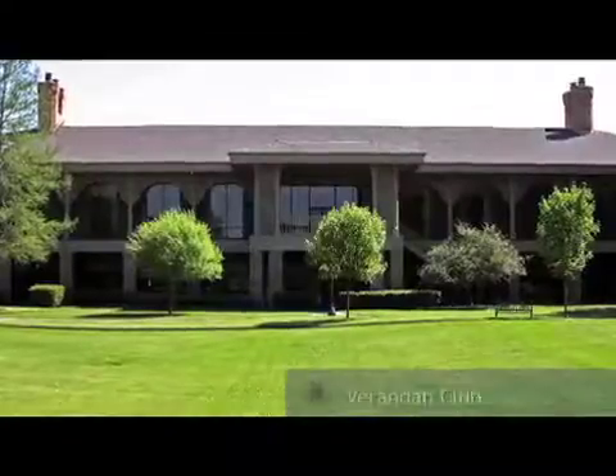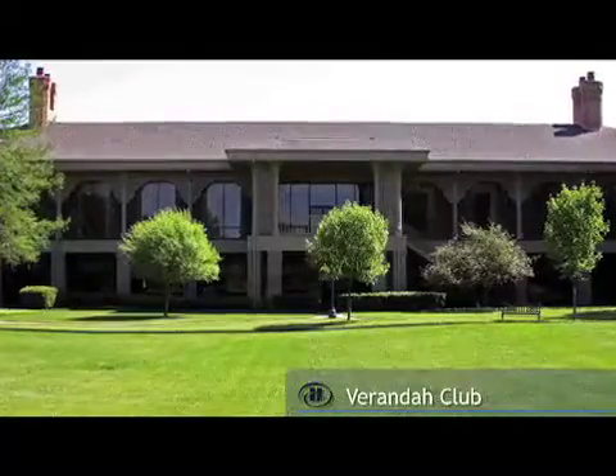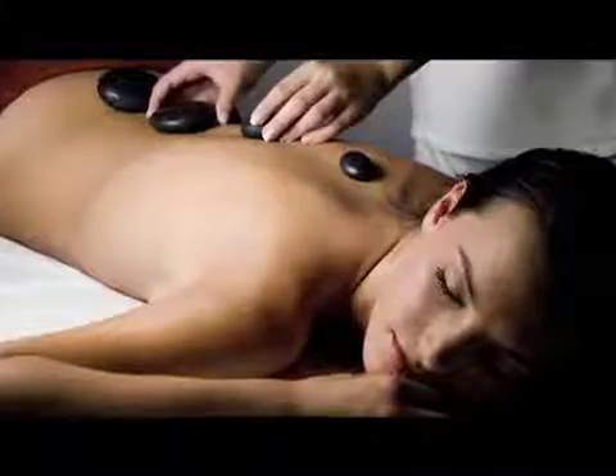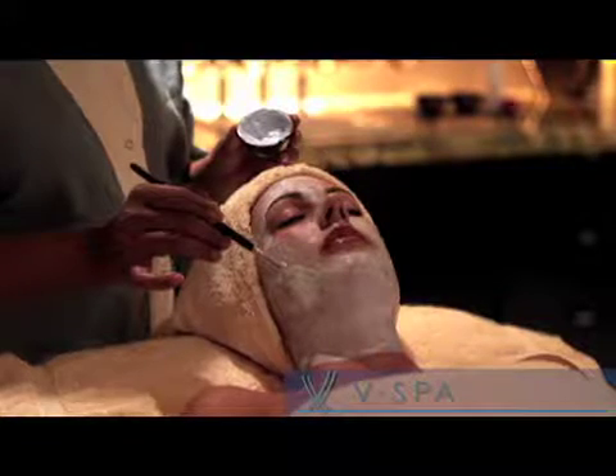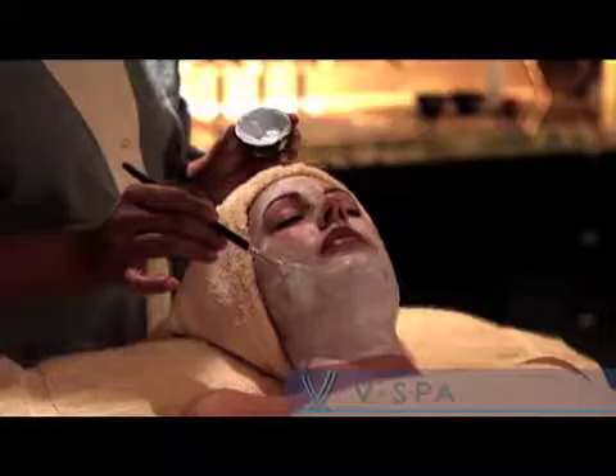Just across our park, enjoy the expansive fitness facility, the Veranda Club, or take advantage of a relaxing spa treatment at V-Spa, which offers a variety of massages, facials, manicures, and pedicures.